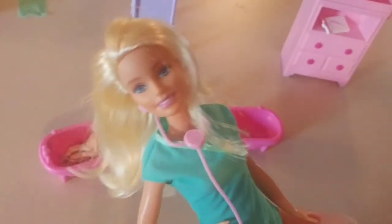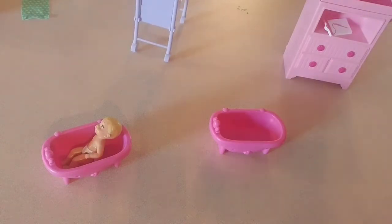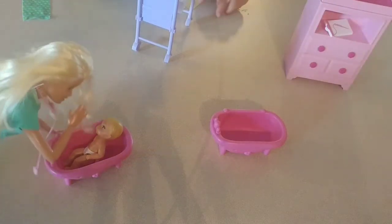Now it's baby's bath time! It's time to scrub a dub dub dub dub — scrub, scrub, scrub! Washy, washy, washy. Scrub, scrub, scrub! Get you back into your beds.